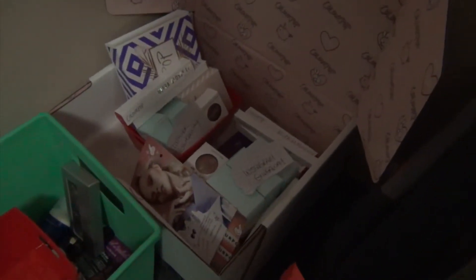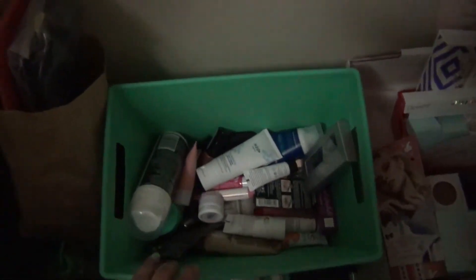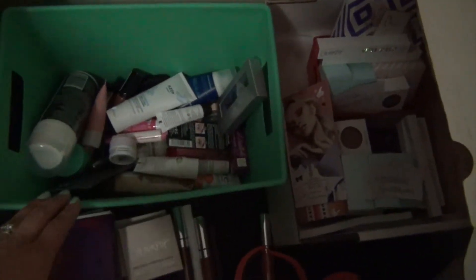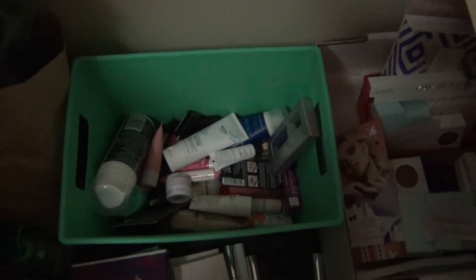Down here I have my Colourpop stuff for my giveaway, all organized and ready to go for whoever wins. Make sure you check that out - I will leave a link to that video in the cards above and below. Oh my god, more samples - more samples from boxes and Walmart and Target and stuff like that.